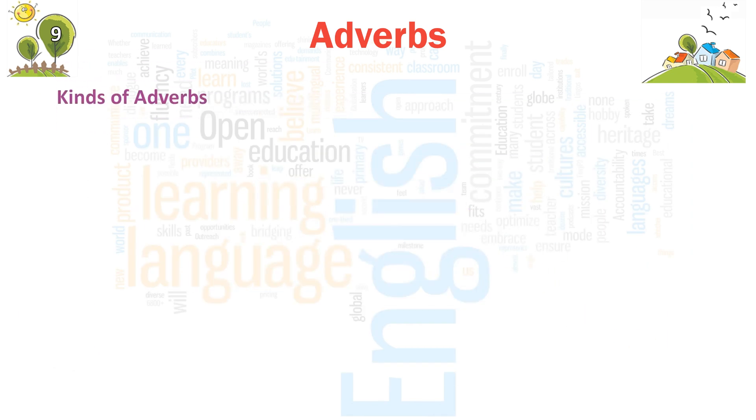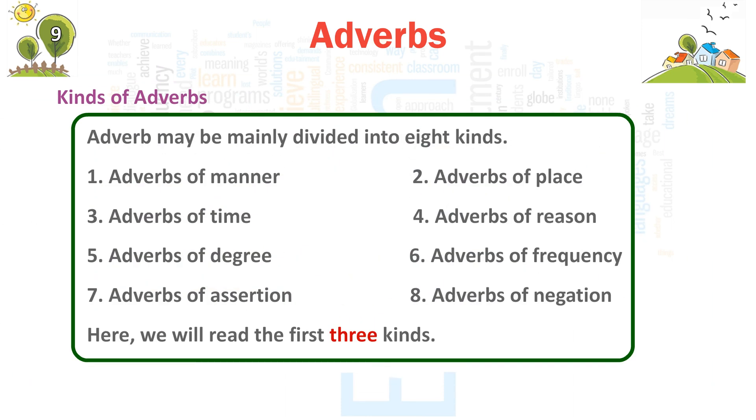Kinds of Adverbs. Adverbs may be mainly divided into 8 kinds: 1. Adverbs of manner, 2. Adverbs of place, 3. Adverbs of time, 4. Adverbs of reason, 5. Adverbs of degree, 6. Adverbs of frequency, 7. Adverbs of assertion, 8. Adverbs of negation. Here, we will read the first three kinds.